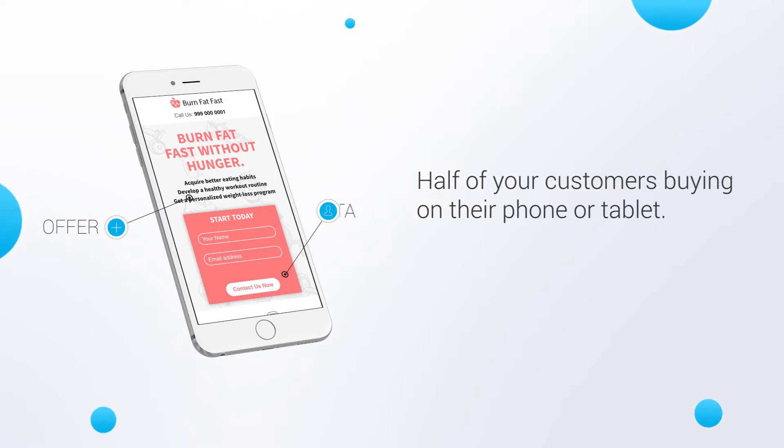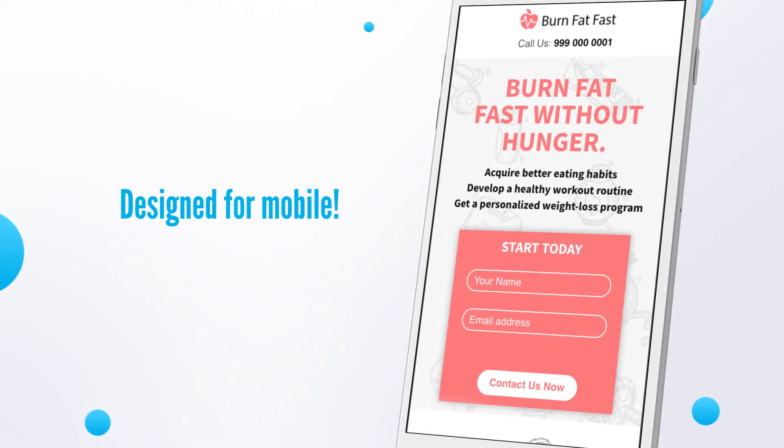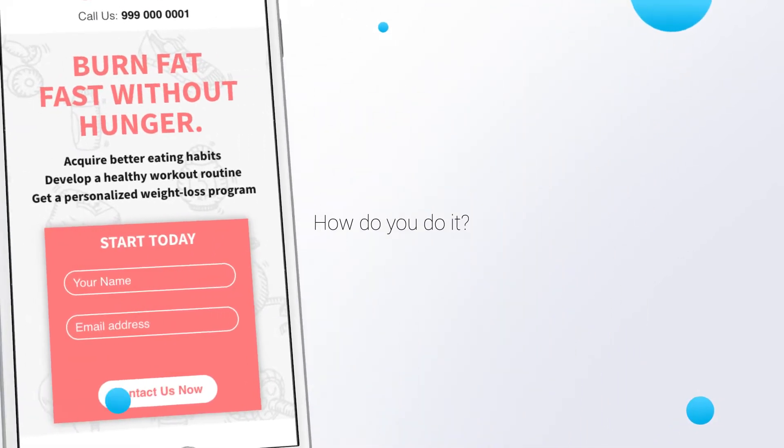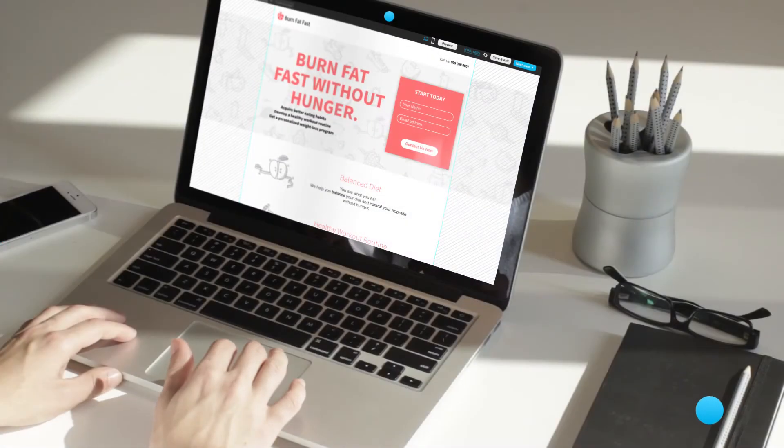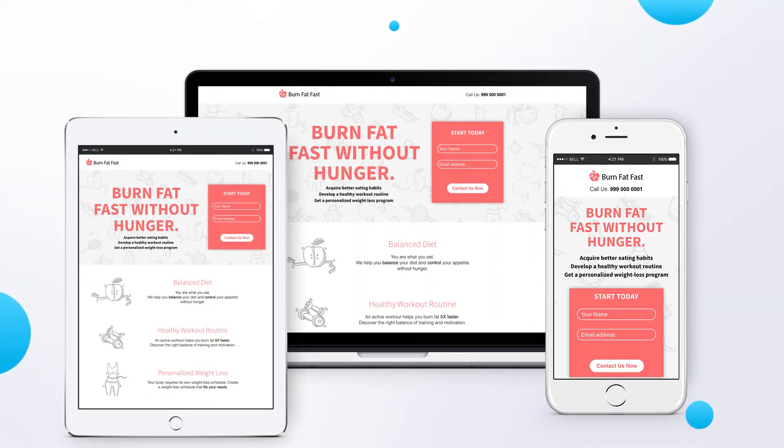So it's not enough for your landing pages to look just okay on mobile — they have to be designed for mobile. So how do you do it? With our mobile workspace, it's an easy way to design and adapt your landing pages for all screen sizes.